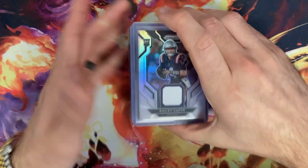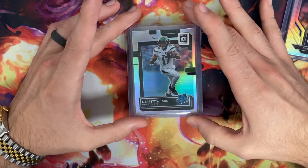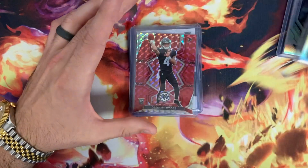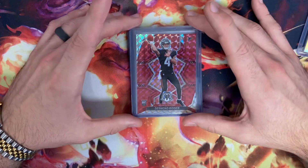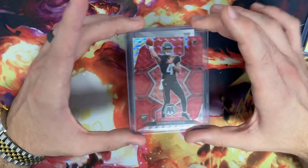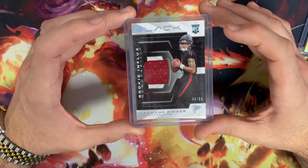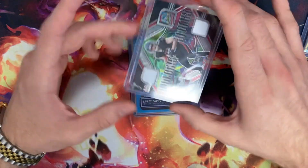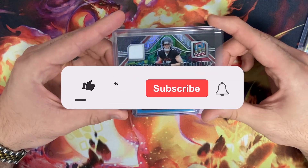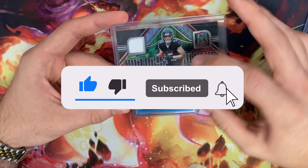Bailey Zappy silver patch from Prism, Garrett Wilson Optic Holo — very excited to have that, hopefully having a breakout season, a lot of people expect. Red Mosaic Desmond Ridder — a nice Ridder patch out of 99, really cool card, I like this one a lot. Look at this building blocks one-two-three patch!